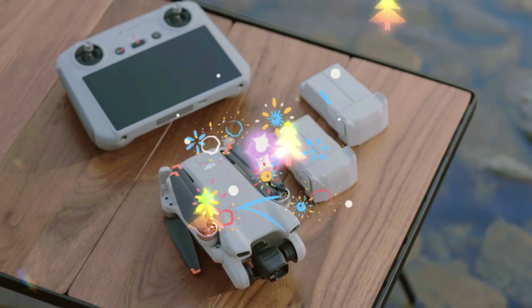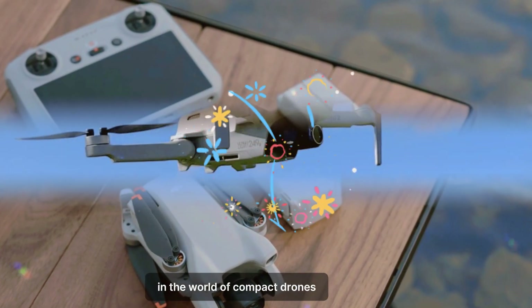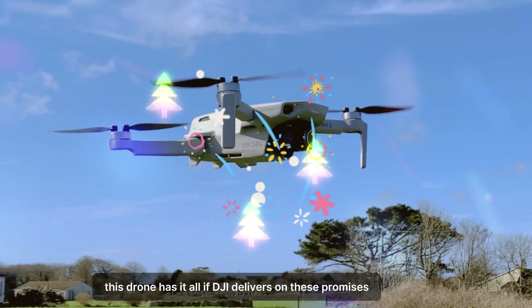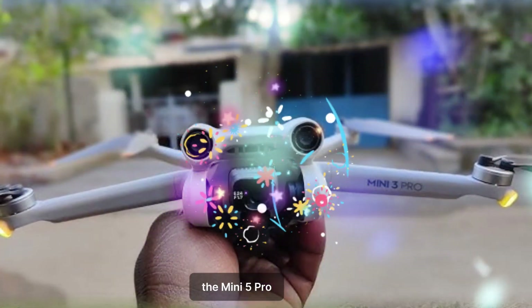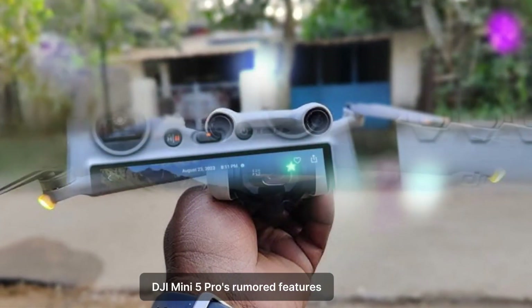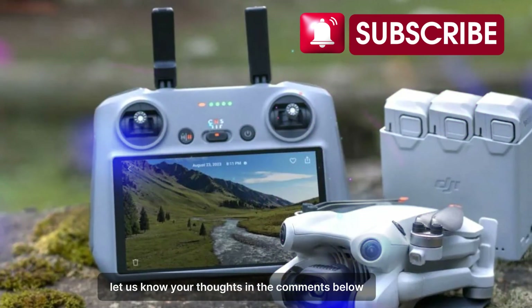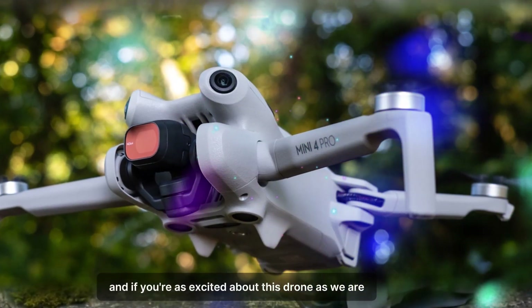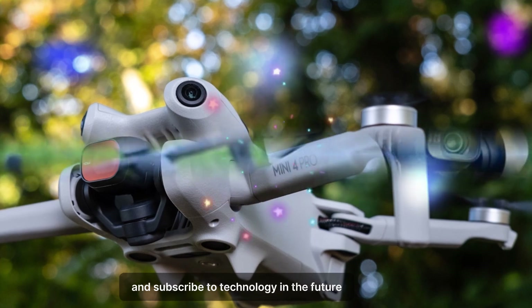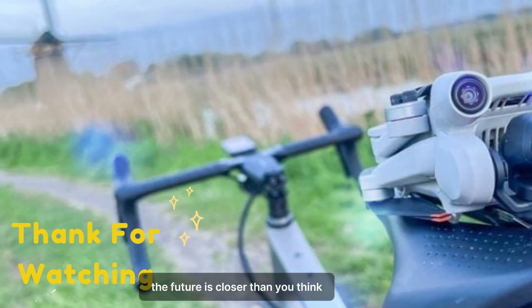The DJI Mini 5 Pro is shaping up to be a groundbreaking release that redefines what's possible in the world of compact drones. From LiDAR technology to extended flight times and improved cameras, this drone has it all. If DJI delivers on these promises, the Mini 5 Pro could set a new standard for the industry. What do you think about the rumored features? Let us know in the comments below. If you're excited, don't forget to like this video, share it with your friends, and subscribe to Technology in the Future for more updates on the latest tech innovations.